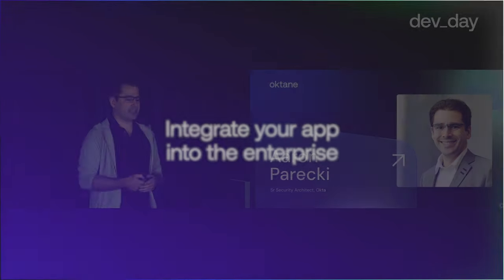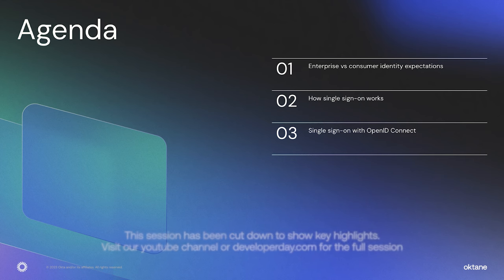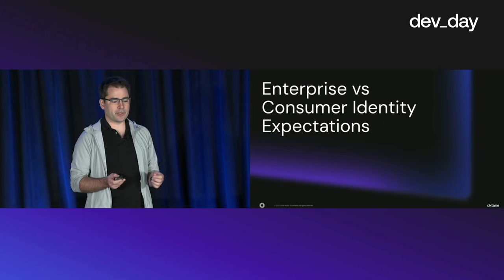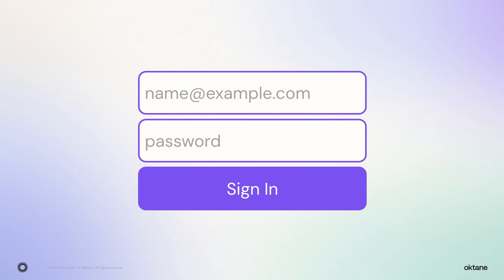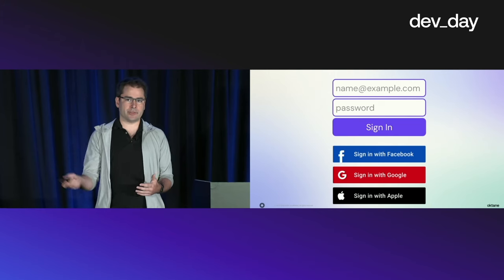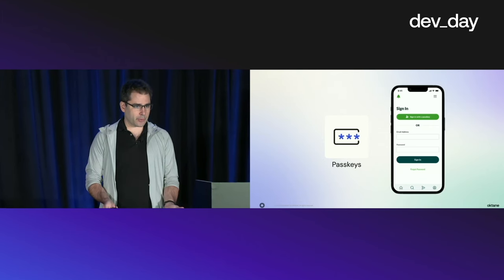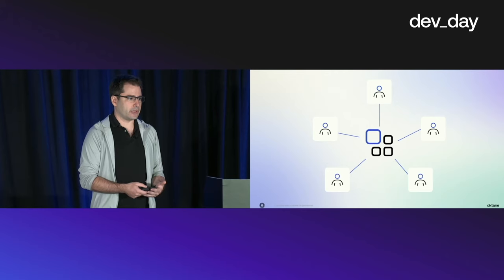I'm Aaron Parecki, Senior Security Architect at Okta. I also work on standards like OAuth, OpenID Connect, and SCIM. We're going to talk about the difference between how enterprise companies expect to deal with identity versus how consumers do. We'll cover how single sign-on works and get into some details on OpenID Connect. You're probably familiar with a typical login box with username and password — this can get you pretty far when building a SaaS app — but you may also quickly realize you need to support other social identity providers to reduce friction for users.